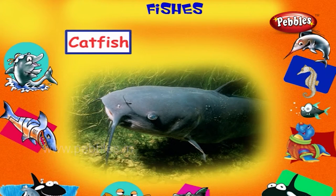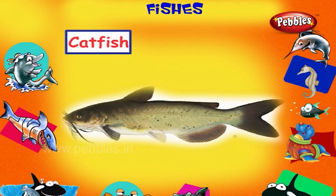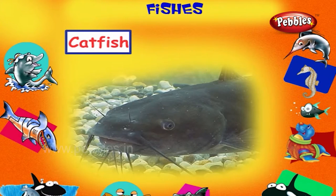Catfish. This is a catfish. It is a freshwater fish usually having whisker-like barbells around the mouth.